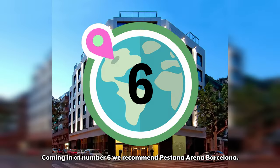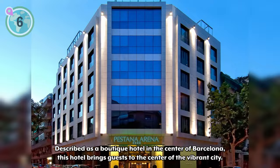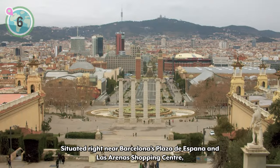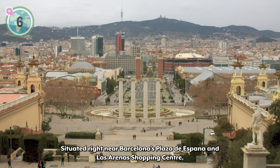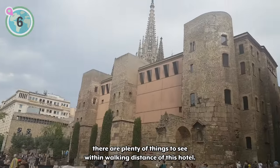Coming in at number six, we recommend Pestana Arena Barcelona. Described as a boutique hotel in the center of Barcelona, this hotel brings guests to the heart of the vibrant city. Situated right near Barcelona's Plaza de España and Las Arenas shopping center, there are plenty of things to see within walking distance of the hotel.